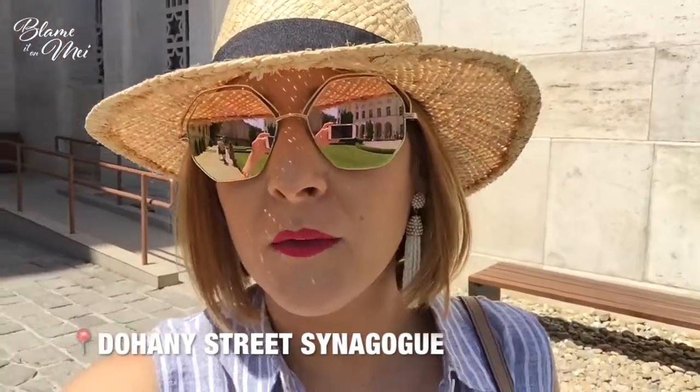We are now at the second largest synagogue in the world. The first one — different sources say different things, whether it's New York or Jerusalem — so for now let's just say this one for sure is the second largest synagogue. And I'm right in front of the Tree of Life, which is also called Emanuel's tree.